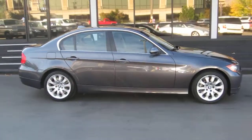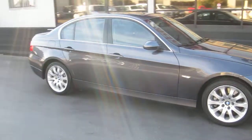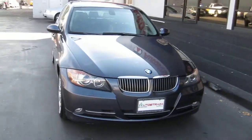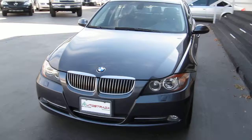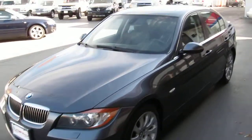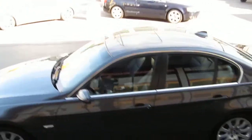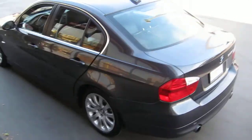Hello and thank you for joining me for this walk around live video tour of this super clean, Carfax Clean 2007 BMW 335xi. The car is in excellent condition inside and out. It is a non-smoker car, and of course it's the all-wheel drive edition.